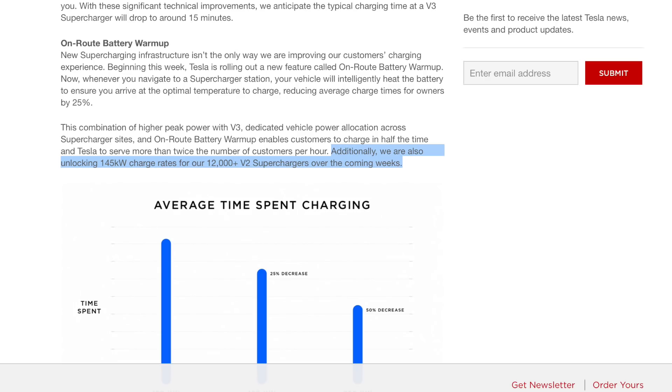V2 supercharging will also receive a power boost, going from 120 kilowatt peak charging to 145 kilowatts — about a 13% speed improvement. This means that Model S and X owners will see a minor charge rate bump as well.